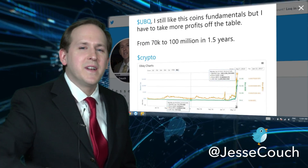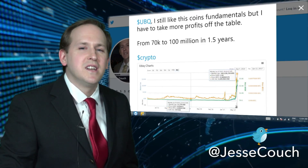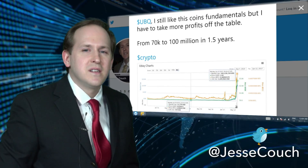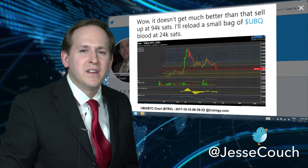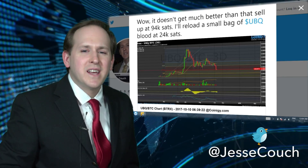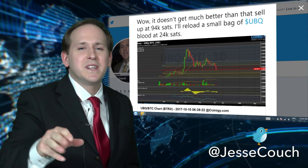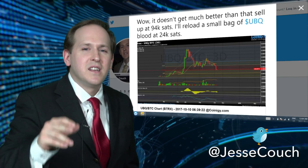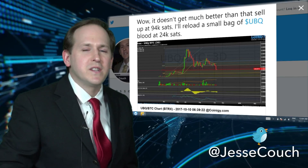YouBic — I love the fundamentals here. I didn't want to sell but it just went up so high in price so I had to take some profits. Now you see I'm loading up on the blood — 94k sells, 24k buys. This one is already up 20% guys. If you want to get that latest info, make sure you're following me to see these tweets in real time.